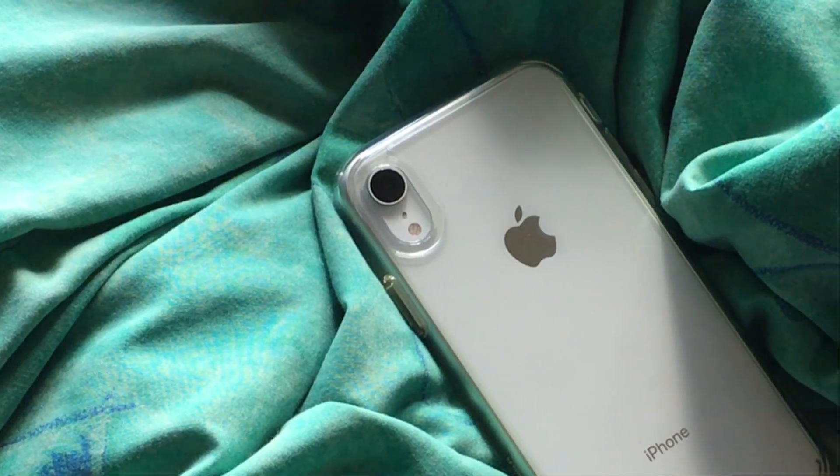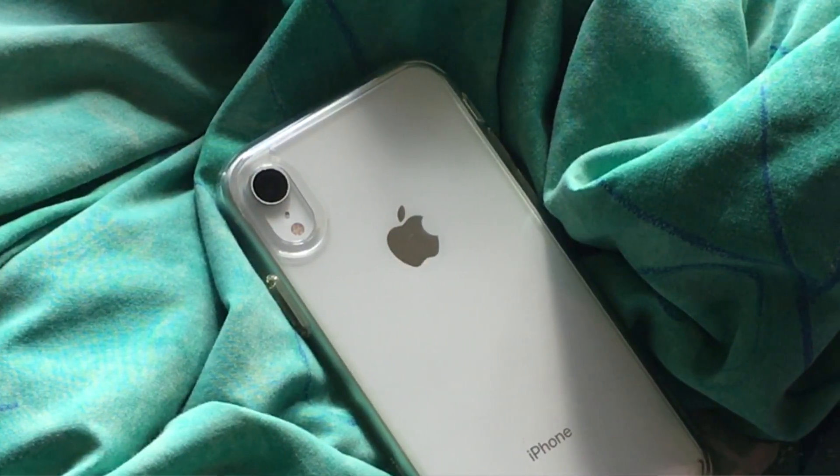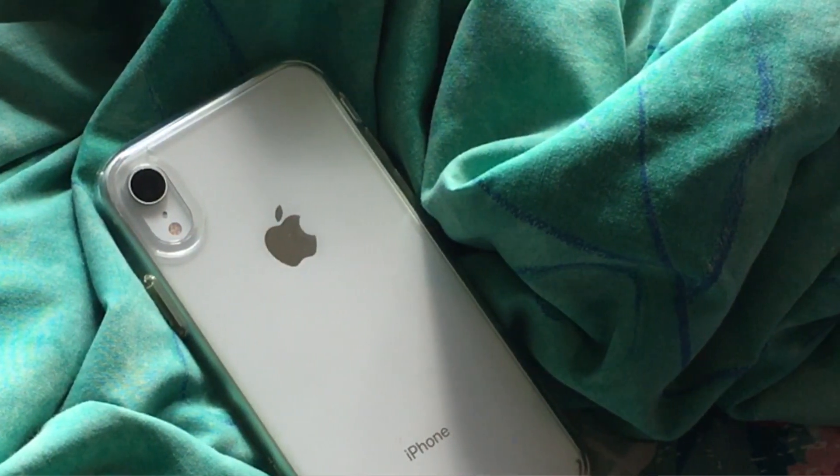I have spent enough time with this device to know all its strengths and weaknesses, and without a doubt this is the best smartphone I have ever used in my life. First off, let's talk about design. I got the white color — the glass sandwich just molds together to form a very solid feeling and looking device, and the bezel display up front is just a delight to look at.